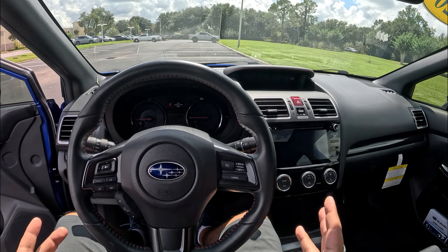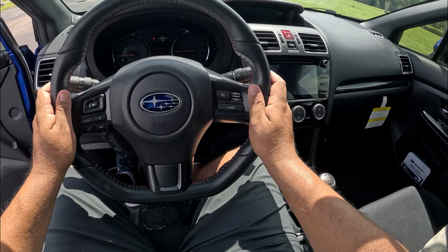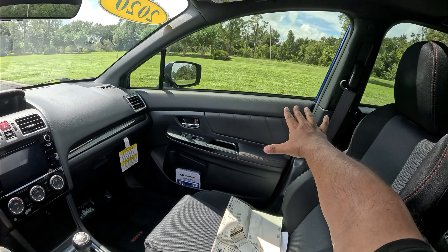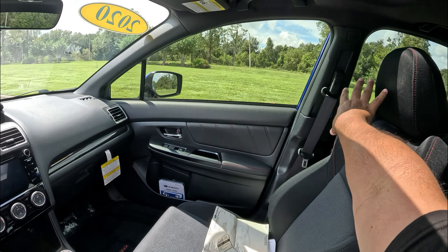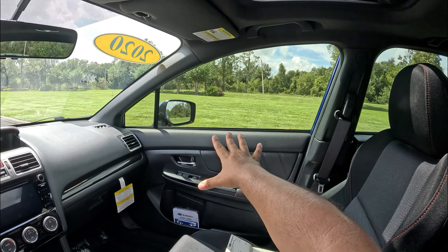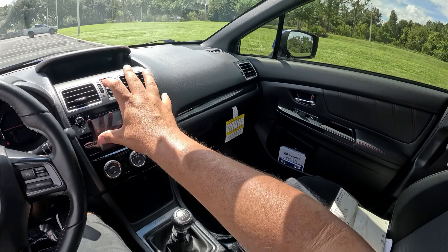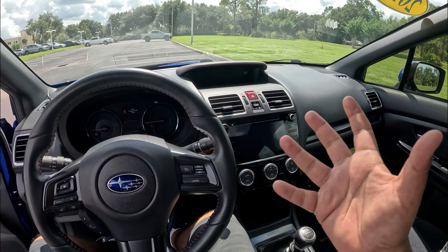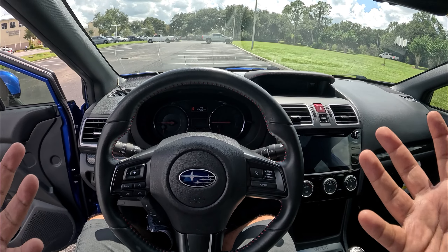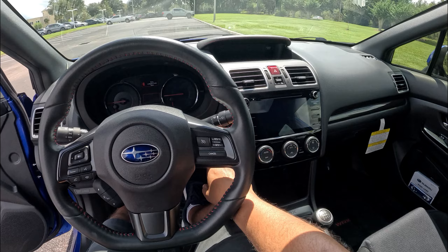Inside the WRX, everyone's familiar with this interior, and this one is in great shape — no wear or tear on the steering wheel at all. It's been very well taken care of. We've got a nice black headliner, a sunroof, a small 3-4 inch digital speed display in the instrument cluster, analog tach and speedometer, and a 5-inch boost gauge display on top showing boost, temperature, and time.